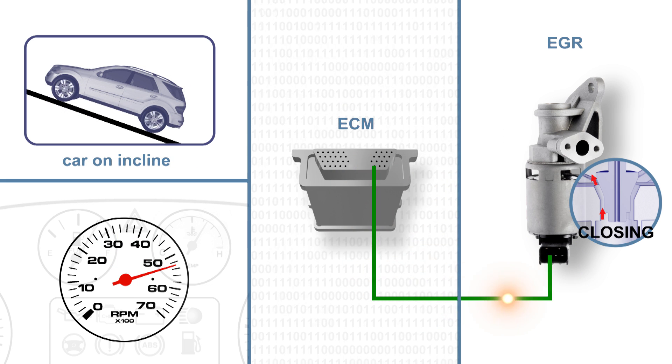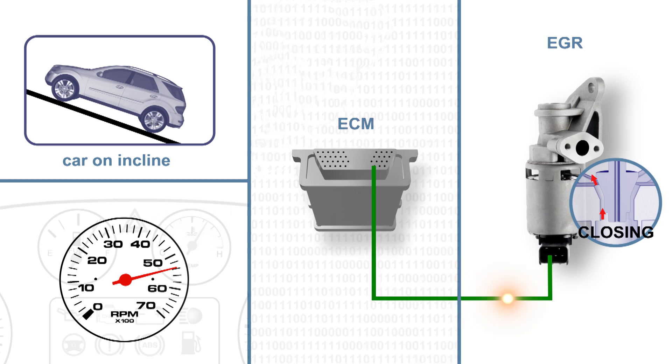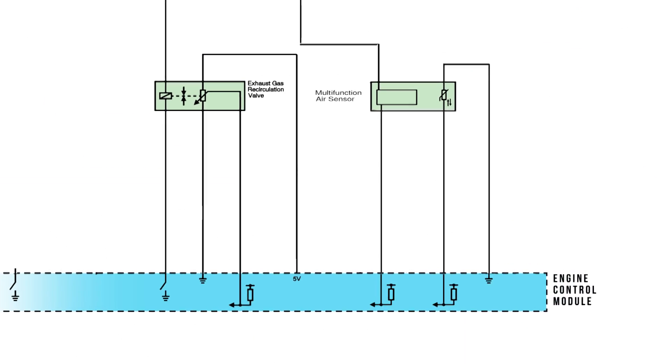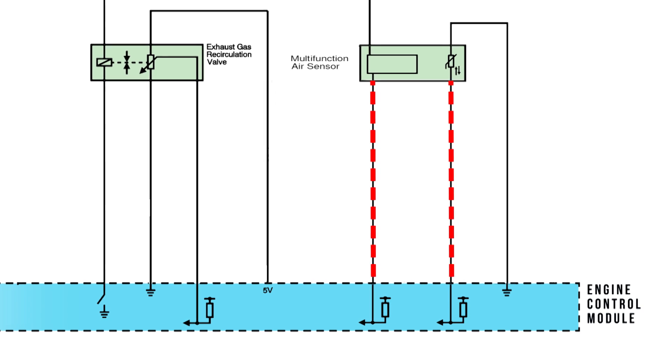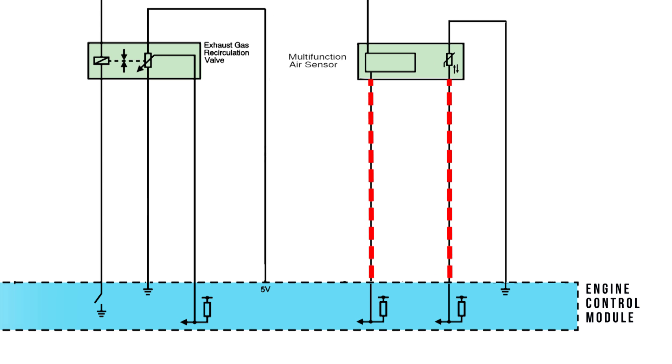The valve will operate only when preprogrammed conditions have been met. The ECM monitors the rate of flow using inputs from the airflow meter, but detects the position of the EGR pintle from a position sensor attached to the valve.